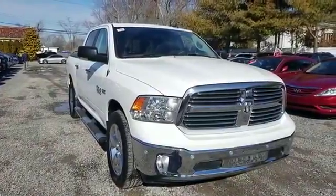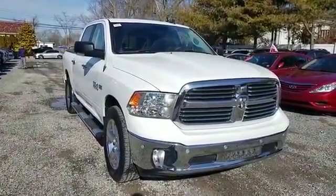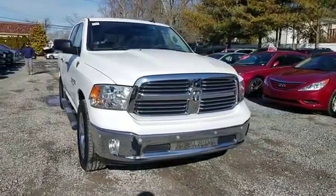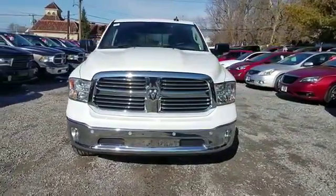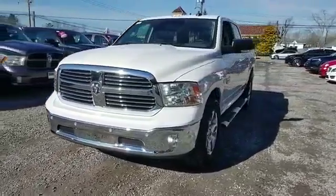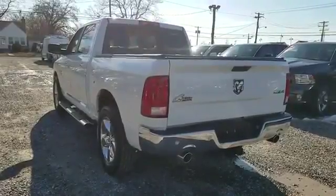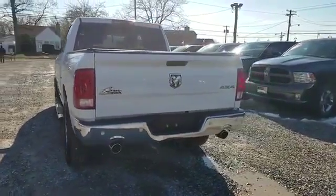2016 RAM 1500 with less than 18,000 miles on the odometer. This pickup truck offers two full rows of seating for premium comfort. You'll love this long list of impressive amenities, which include navigation, backup camera, and Wi-Fi hotspot.